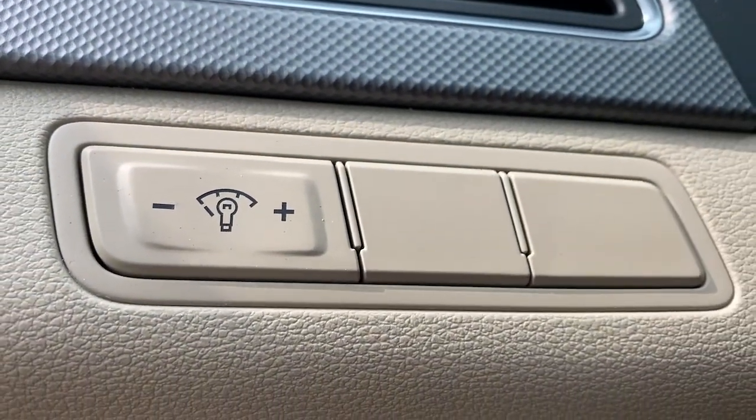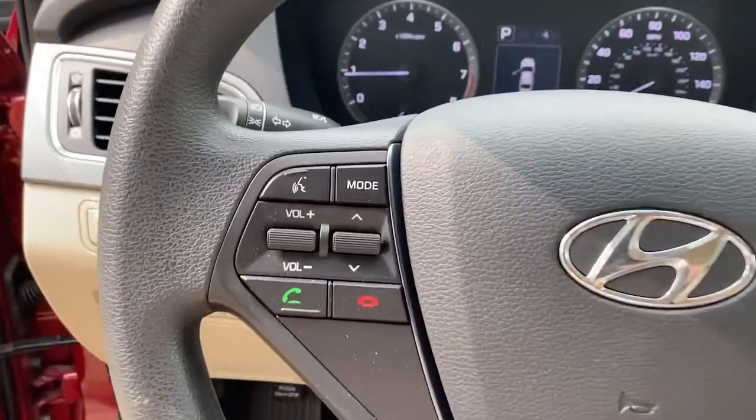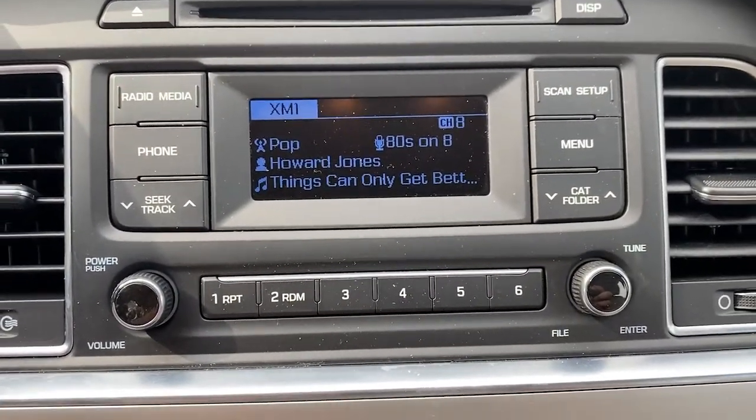These are just some of the great options this vehicle comes with — floor mats included. Don't settle for ordinary when you can have extraordinary. Get into this smooth, spacious, well-equipped Sonata. Our team will give you an outstanding test drive experience. Stop in today.